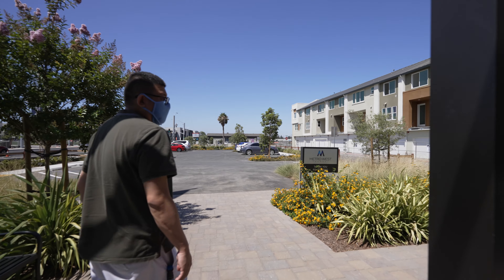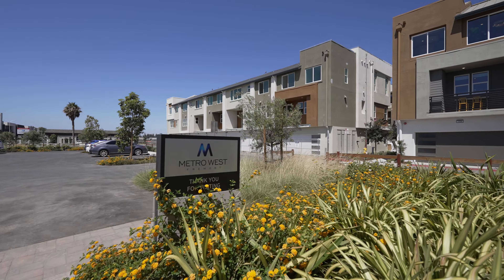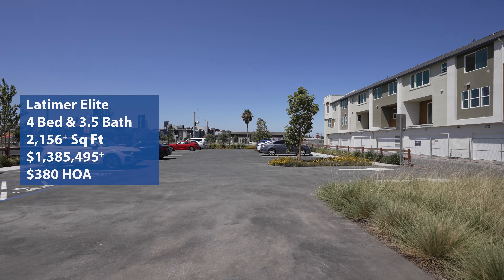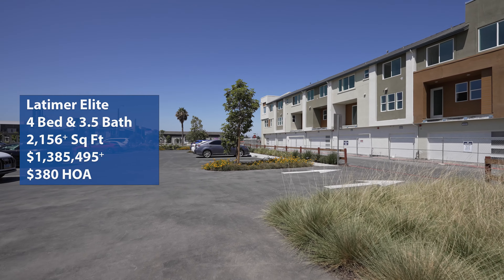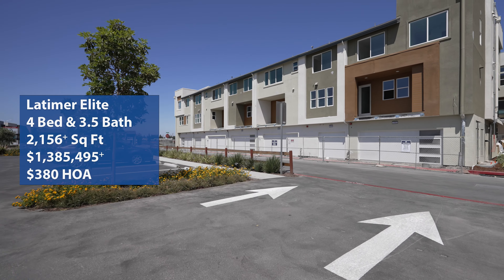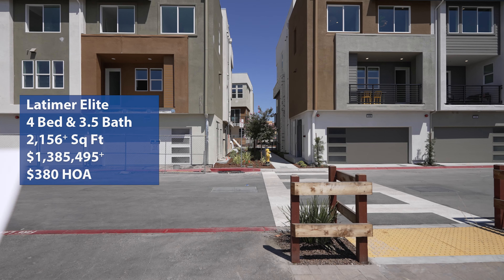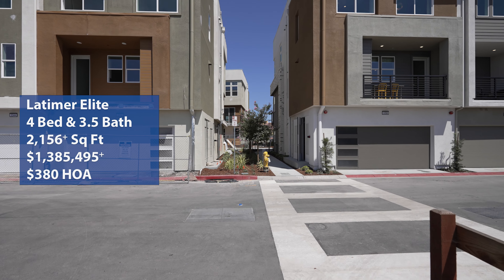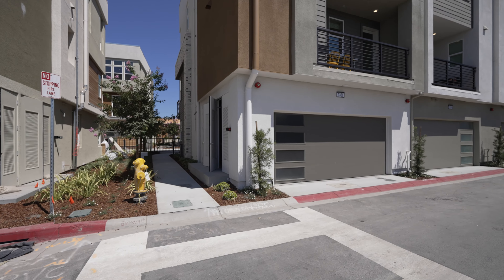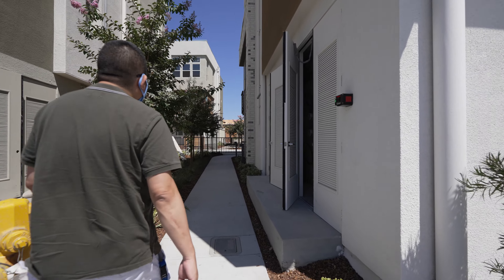We're here in Fremont, California taking a look at Metro West, the Kensington Station models. We're taking a look at the Latimer Elite — it is a four bedroom, three and a half bath, two car garage with approximately 2,156 square feet, with a starting price of $1,385,495 and an HOA of $380 per month. If you're interested in real estate or looking for homes in the Bay Area, come on this tour with us.